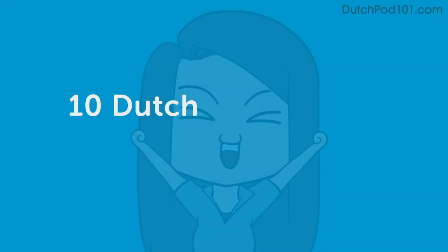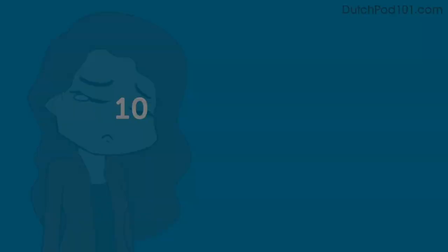Ten Dutch phrases you always want to hear. Ten phrases you never want to hear. In this lesson, you're going to learn how to introduce yourself in Dutch. We'll start speaking right away, but first it's important to clarify that in Dutch, there's a difference between the formal and the informal language. Let's first see how Dutch people introduce themselves in an informal situation.